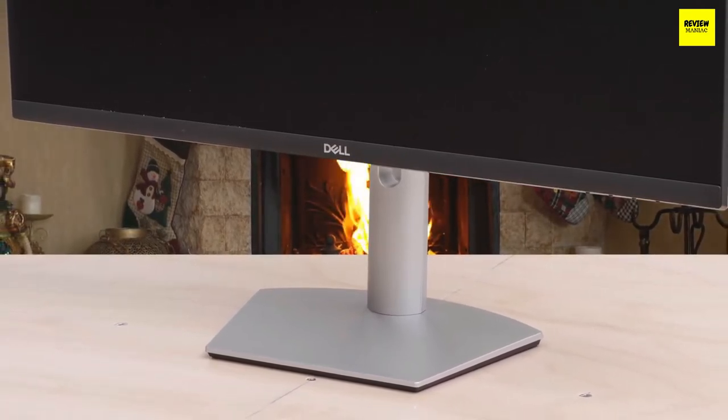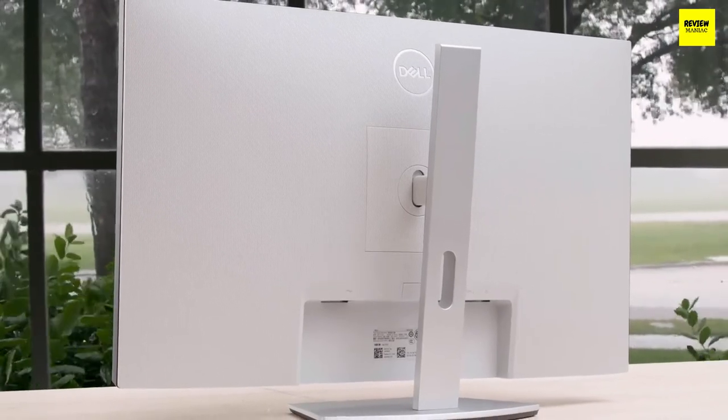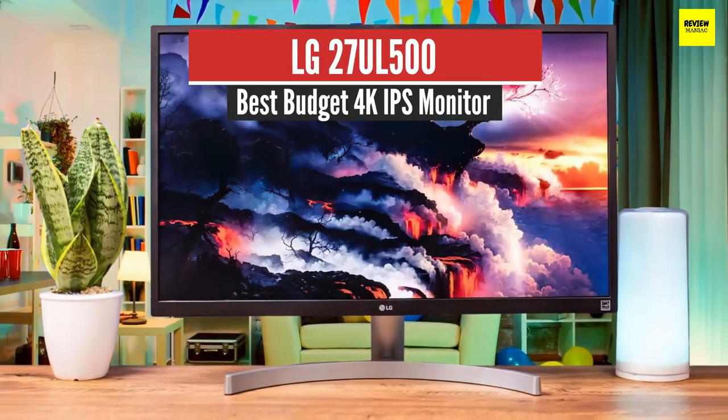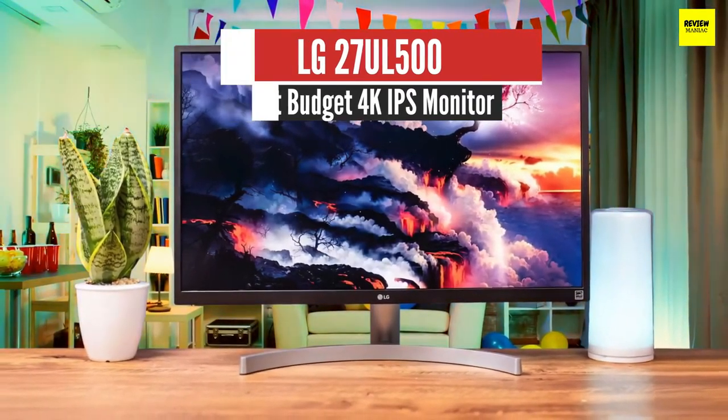Overall, the S2721Q brings a reliable, colorful image along with great features in the 27-inch budget 4K category — it's a top contender.